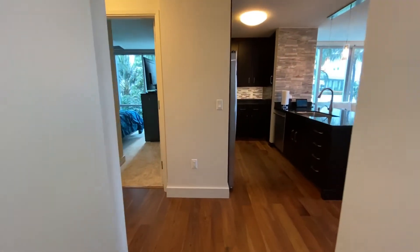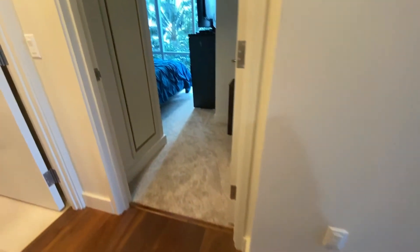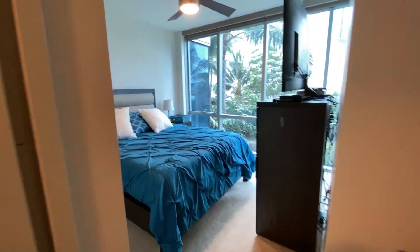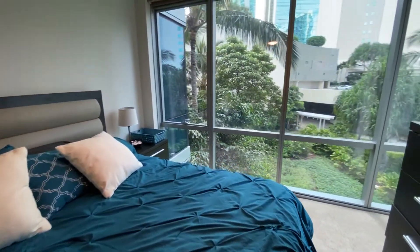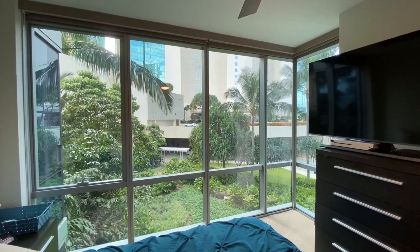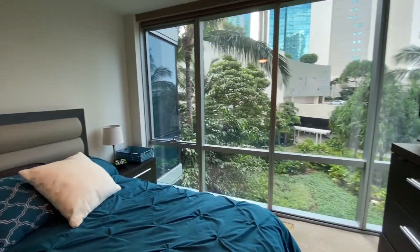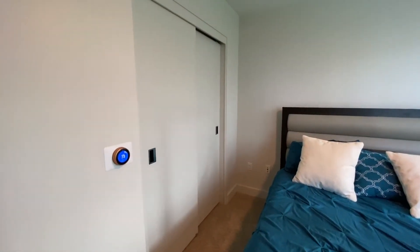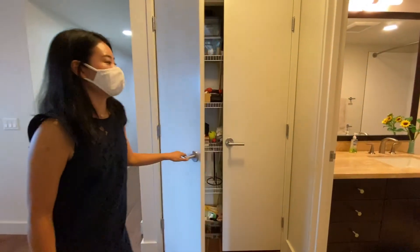The flooring over here is engineered hardwood — walnut. And then over here is your guest bedroom. You've got newly installed carpet in this room, again with floor-to-ceiling windows. I love the landscaping outside — the palm trees and the greenery. You've also got a nice-sized closet and an AC controller. And right over here in the hallway, there's also another closet.